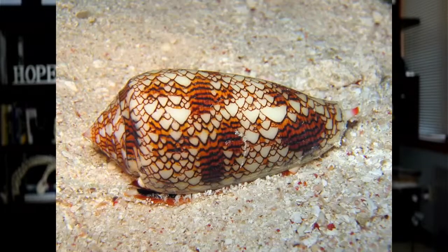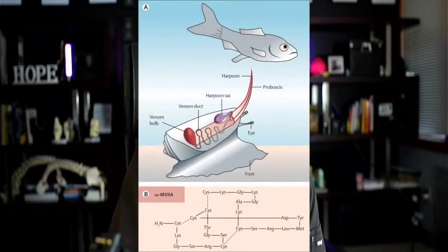Where ziconotide comes from is from a specific type of snail. That snail produces a venom it uses to hunt food. It has a harpoon that allows it to stick fish and inject a specific type of venom into the fish, which allows the snail to eat and survive.